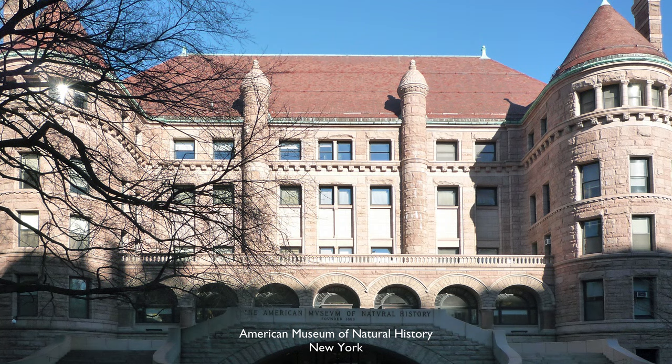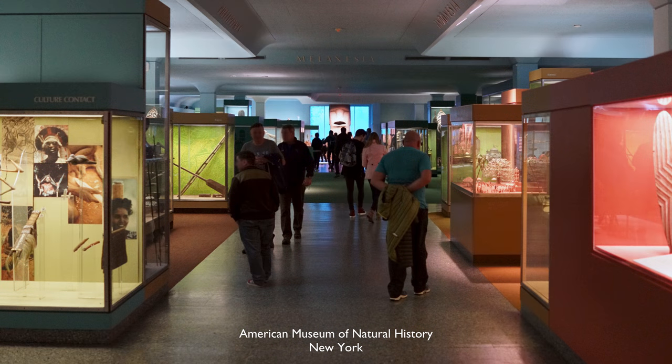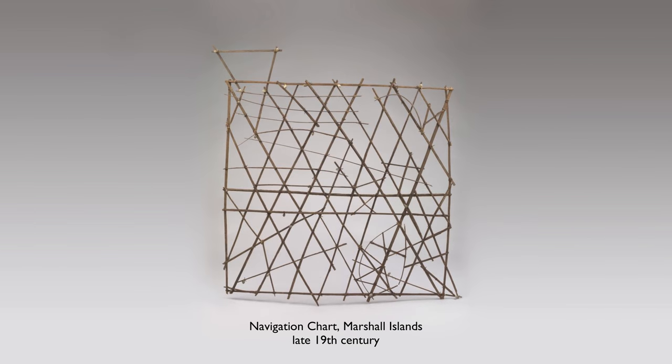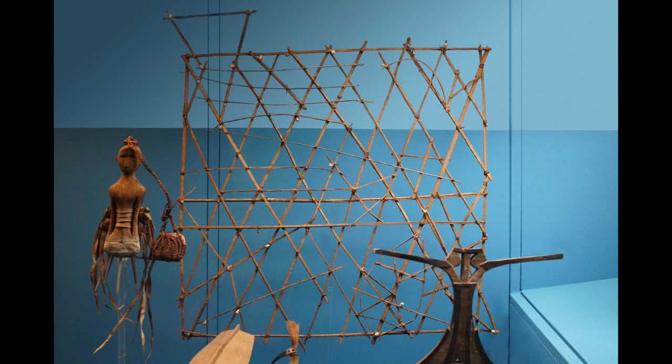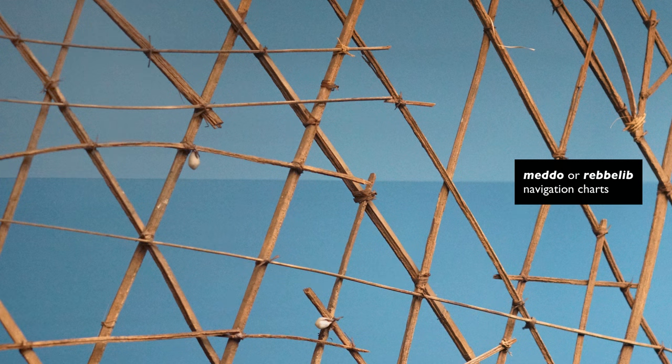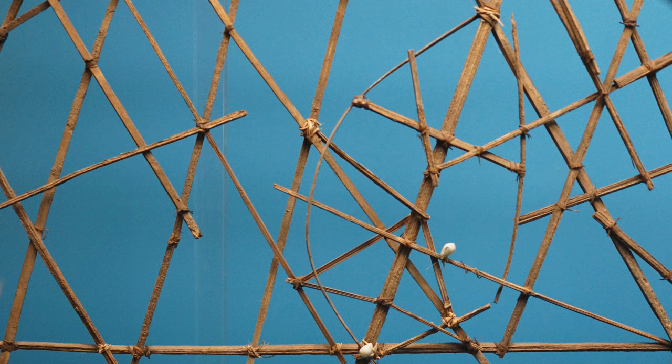One of the practices from the Pacific Islands that I find most intriguing is map making from the Marshall Islands. The Marshall Islands see themselves as being the greatest navigators in the world, and one of the things you can see as a material representation of this is their wonderful maps. They're called mattang or rebbelib, and they're made of sticks and shells, put together as mental maps of the Marshall Islands and the currents and the swells that link those islands.